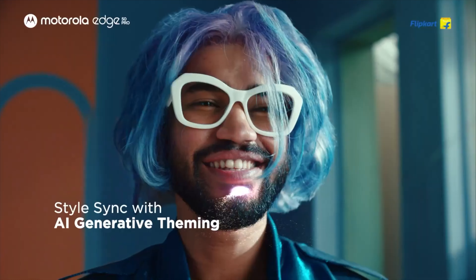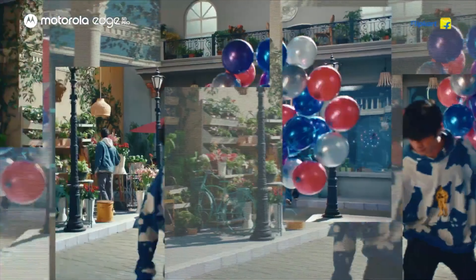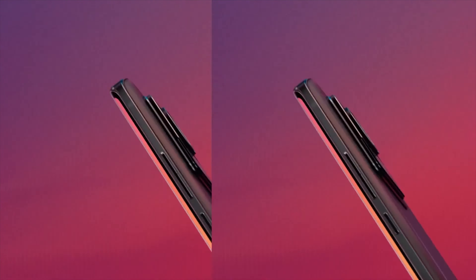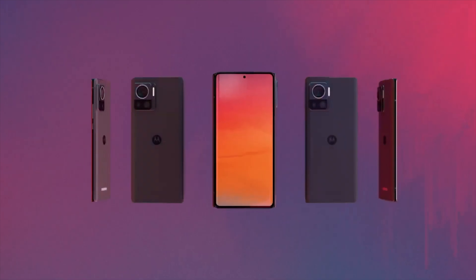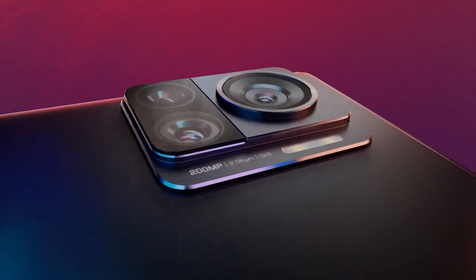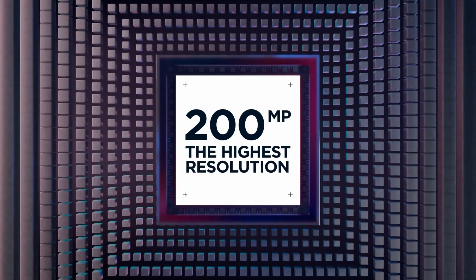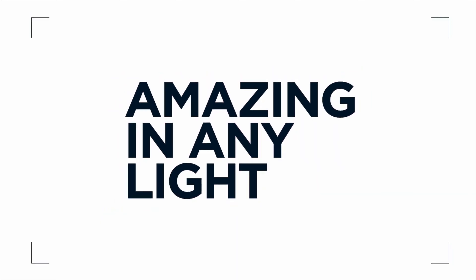While it may not be classified as a flagship as initially speculated, the Motorola Edge 50 Pro boasts several high-end features, including a 144Hz curved screen, IP68 certification, 50W wireless charging, 125W wired charging, a 3X telephoto camera, and more.